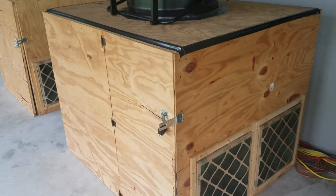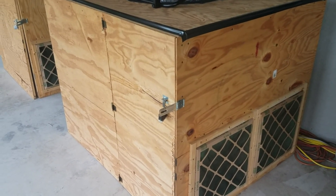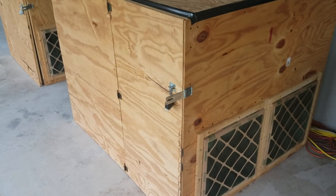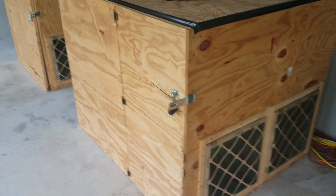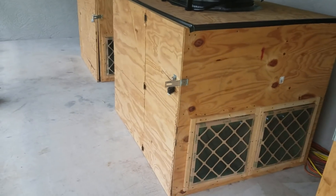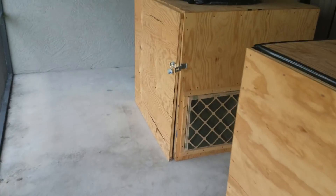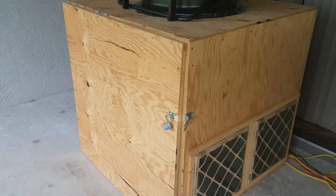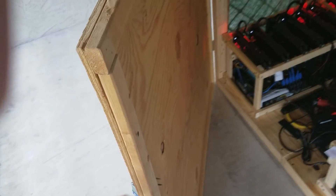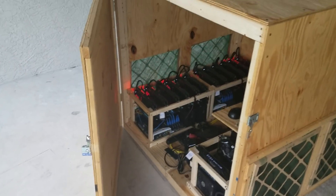There's plenty of room inside this box, but I made the door too small and it's kind of a pain to get inside and work on the rigs if they go down. The only time I really need to get inside is after power outages from storms. My favorite box — the one I'd pick if I had to — has a whole side that opens up as a door, so I can get in and do anything I want with plenty of room.